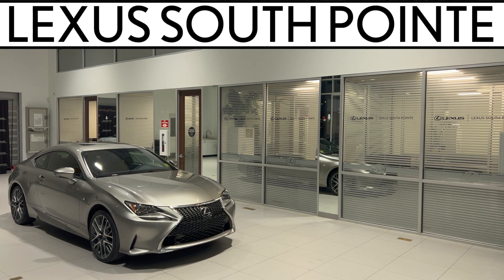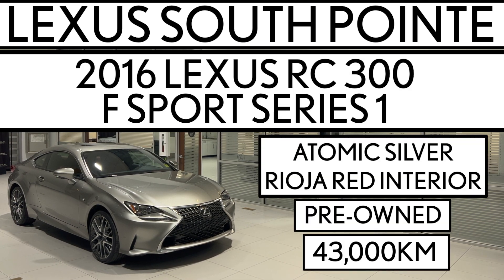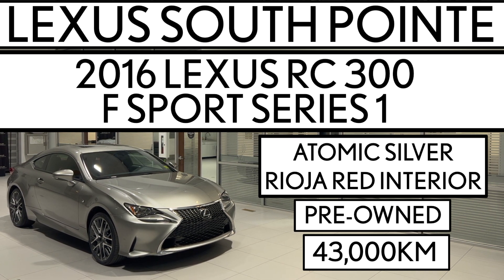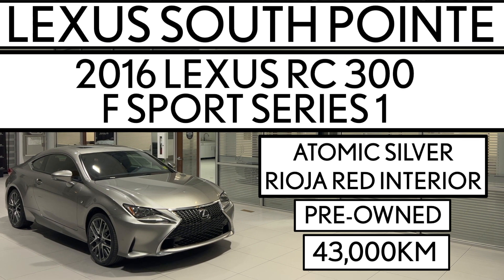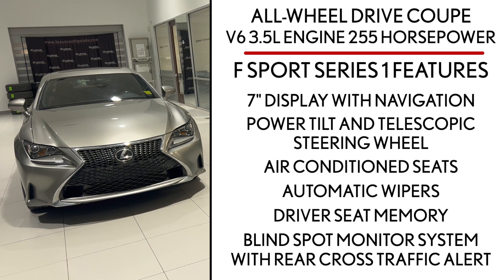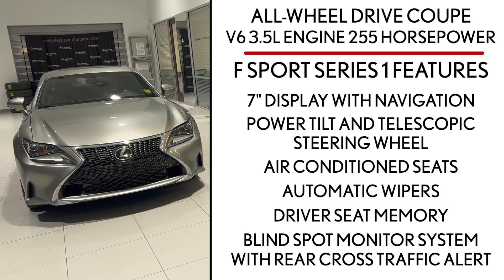Lexus Southpointe is offering this pre-owned 2016 Lexus RC 300 F Sport Series 1 in Atomic Silver with Roja Red interior. It's an all-wheel drive two-door coupe powered by a V6 3.5 liter engine producing 255 horsepower.